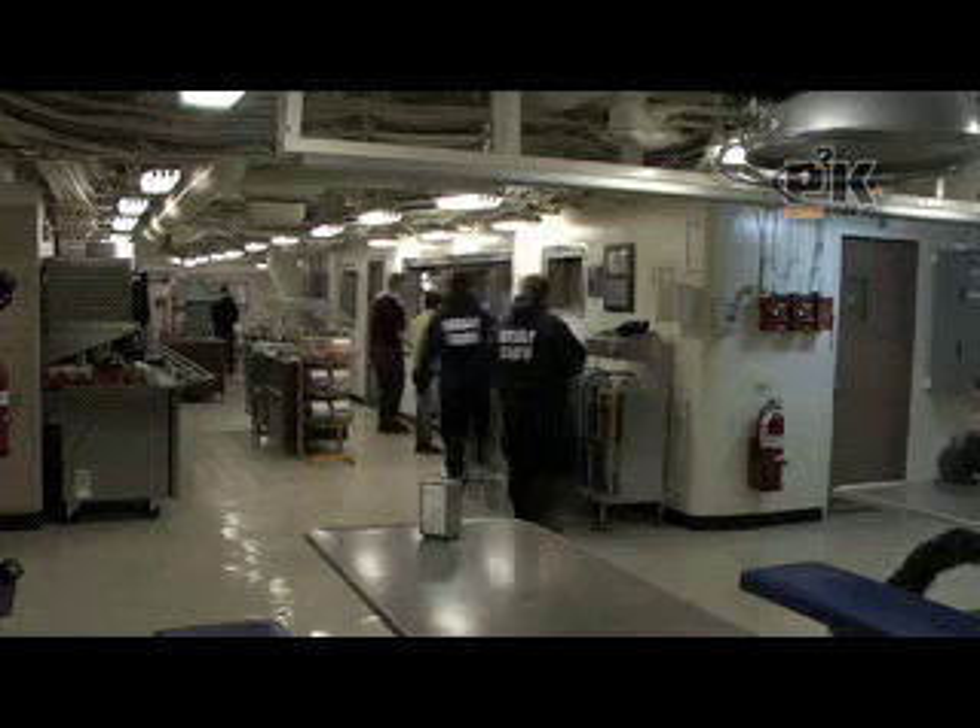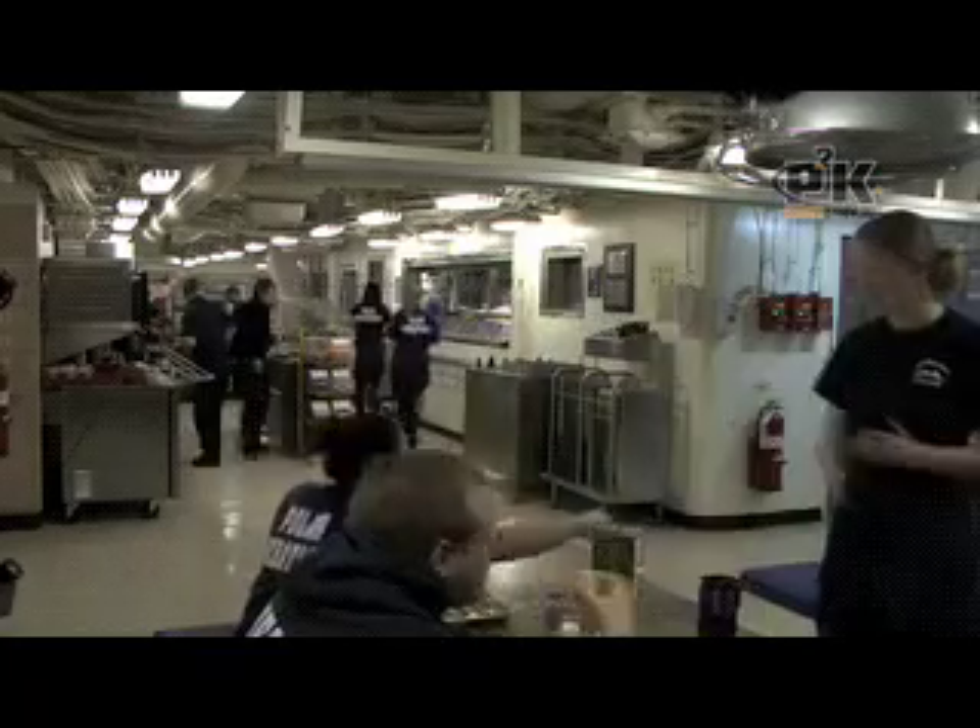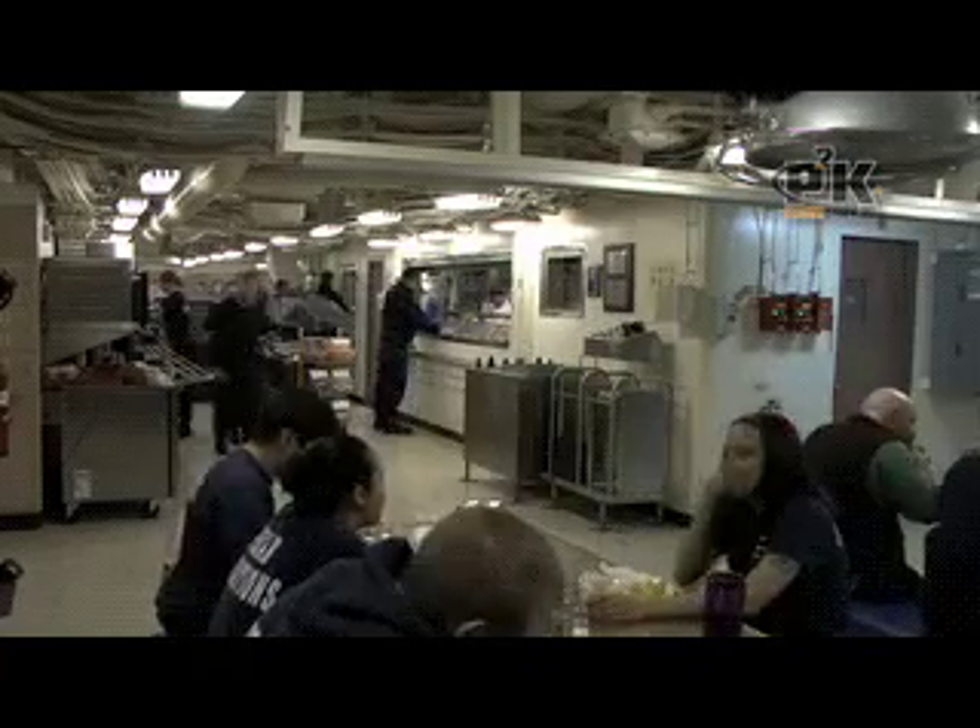Food is like the morale of the boat. If the food isn't good, the crew is not happy. If the crew is not happy, we're not happy.